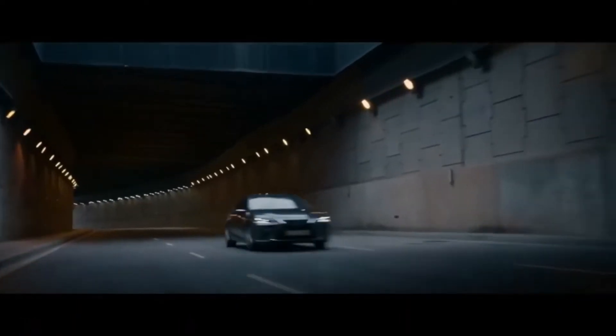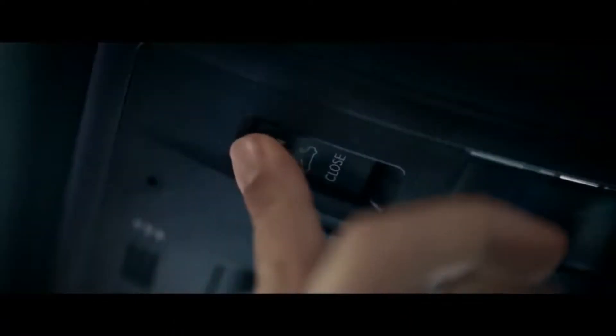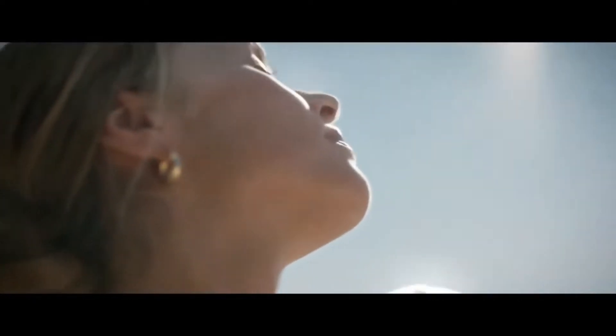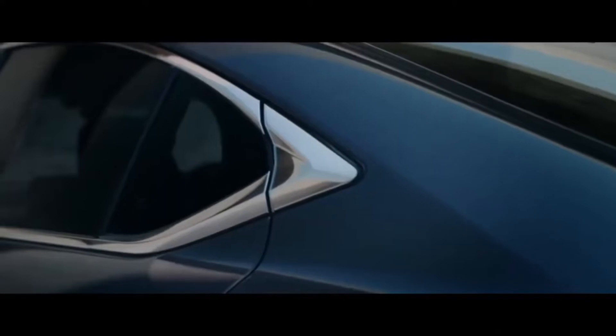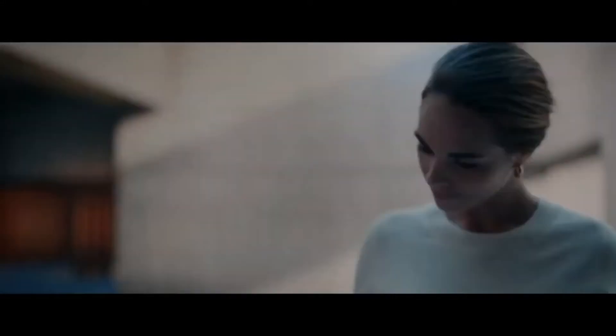The ES continues to ride on the GA-K global architecture, which makes it longer, lower, and wider than the previous generation. The signature spindle grille returns, and the F Sport trim features a mesh pattern with a jet black finish instead of the standard model's vertical bars. The headlights have L-shaped marker lights, while optional triple beam headlights include three LED projector units.